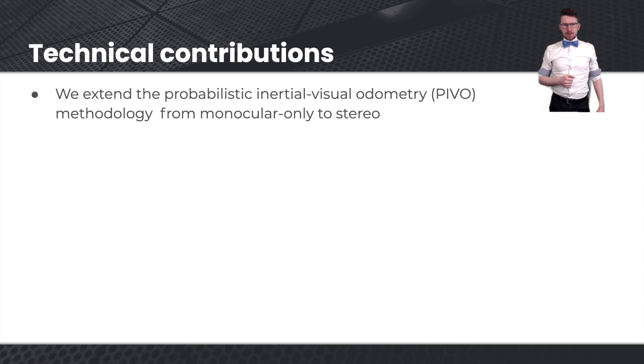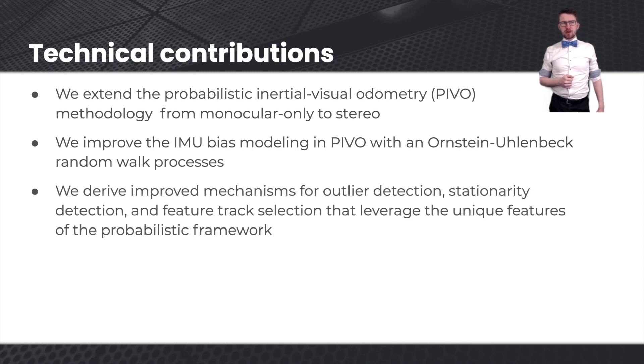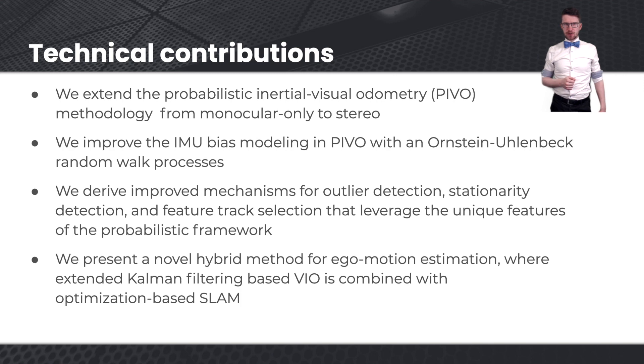We extend a probabilistic approach for visual inertial odometry. We improve the IMU-bias modeling, and we derive improved mechanisms for outlier detection, stationary detection, and feature-track selection, that leverage the probabilistic nature of the method. Furthermore, we combine this with SLAM.